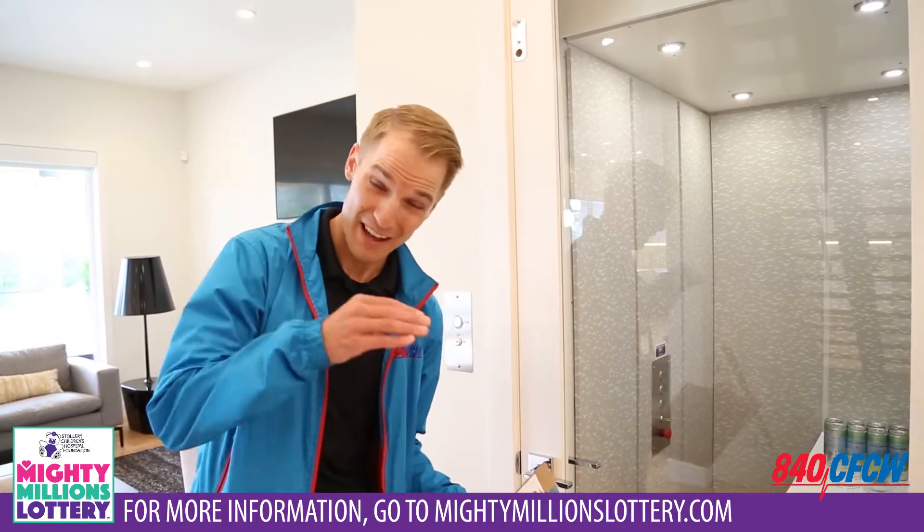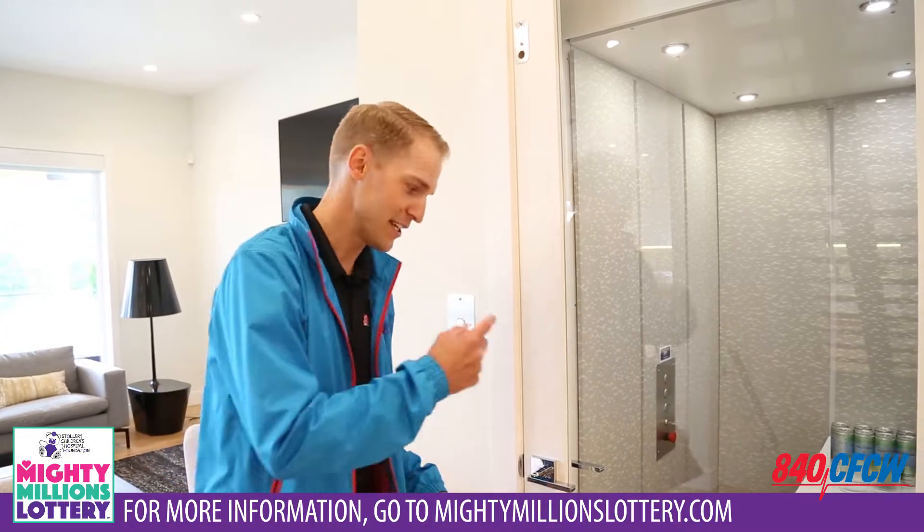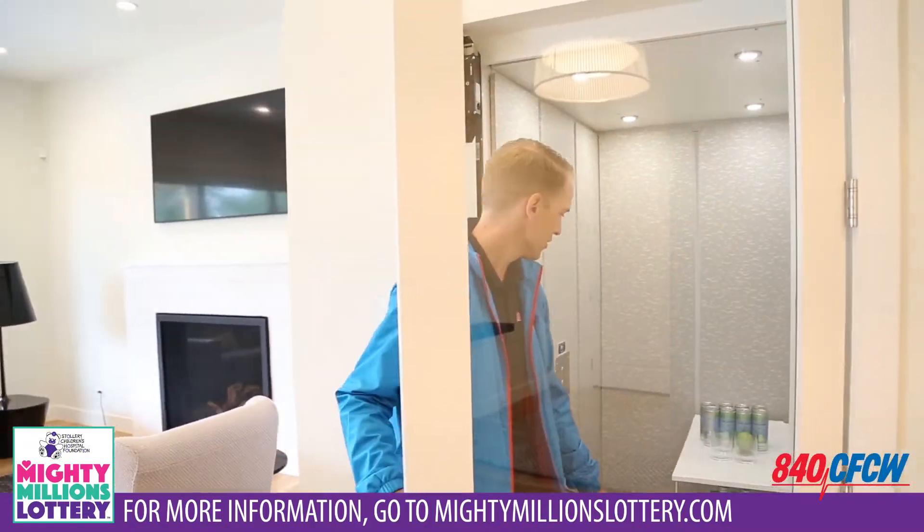I have to use the stairs in my house every single day, so today I'm taking the elevator. Let's go — let's check it out.